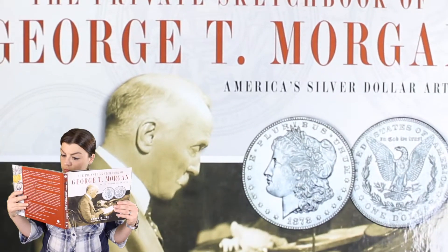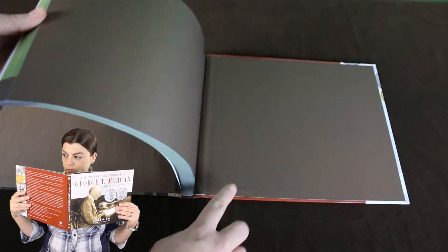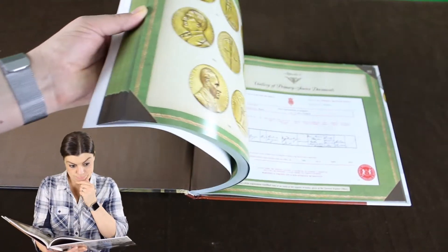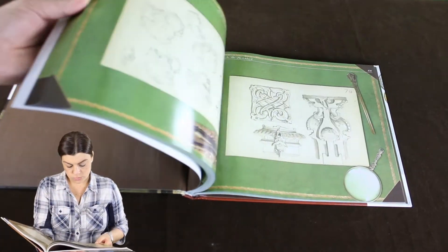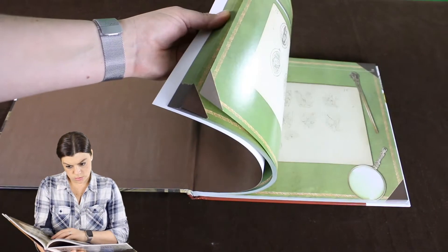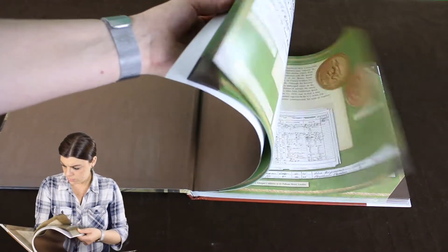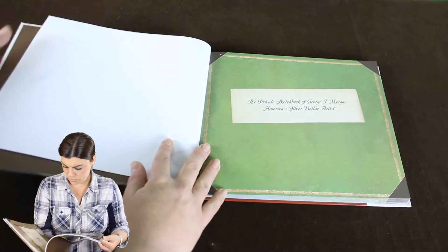The Private Sketchbook of George T. Morgan, America's Silver Dollar Artist, by Karen M. Lee. Forward by Dr. Richard Dottie. George T. Morgan was an artist, a sculptor and coin designer in the late 1800s and early 1900s. One of his most famous works of art is instantly recognizable — the American classic, The Morgan Silver Dollar, minted in Philadelphia, New Orleans, Carson City, Denver and San Francisco, from the 1870s until 1921.